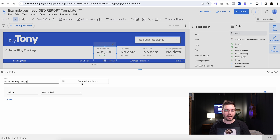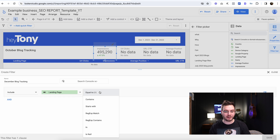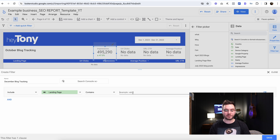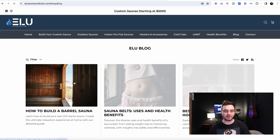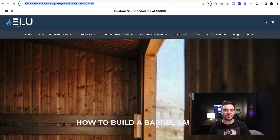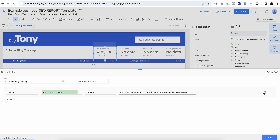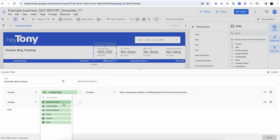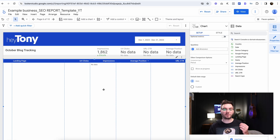Include, then select a field — we're going to do 'Landing page,' select condition 'Contains,' and then go to the site and grab a blog URL. I'm going to choose this one, for example, and add it. If you have multiple pages you're tracking month over month, click 'Or' and do the same thing for all of them: landing page contains, then paste in the new value. So now this will show only the data for that one blog post.